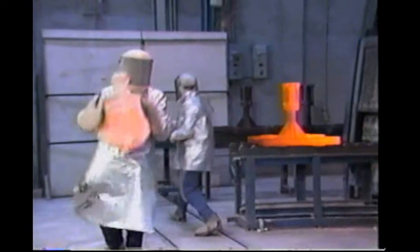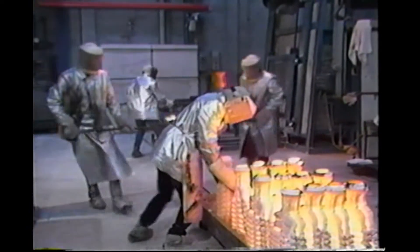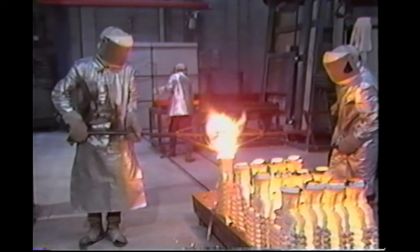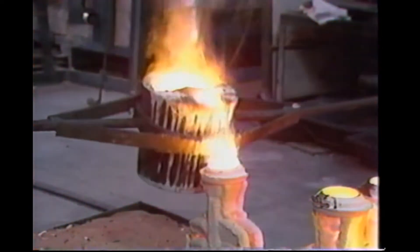Prior to the development of this new technology, the method of mold filling by gravity pouring had changed very little since antiquity. Basically, molten metal poured in open air into an upright shell flows by gravity down the sprue channel, through the gates, and into the mold cavity. While simple, this time-honored practice suffers many limitations.